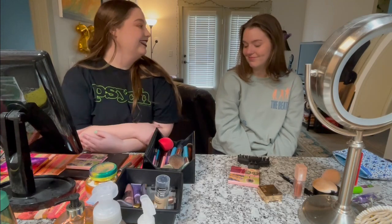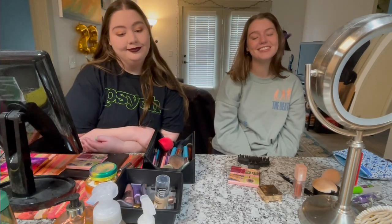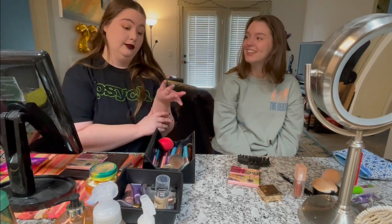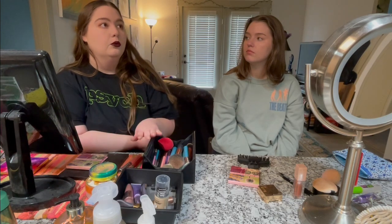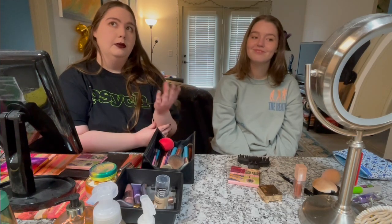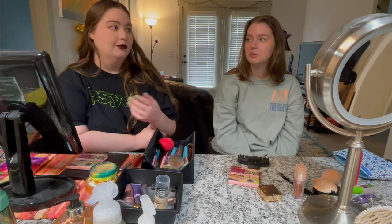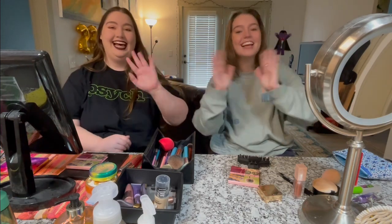Here are our finished makeup looks! I did brownish gold sparkles with a dark purple lip, and she went more neutral — very model off-duty, like an 'I'm not wearing makeup' look. You look beautiful! Thanks for getting ready with us. We'll take you guys to the corn maze — they do have a pumpkin patch so we might go there as well. They asked us to bring flashlights — apparently we need them and we have really good ones. Bye!